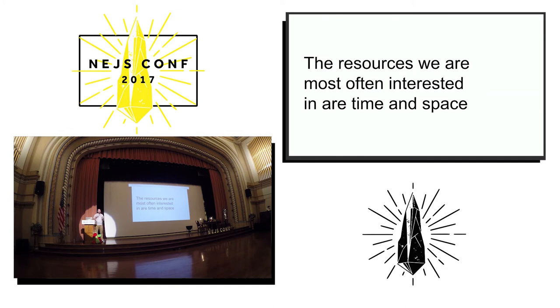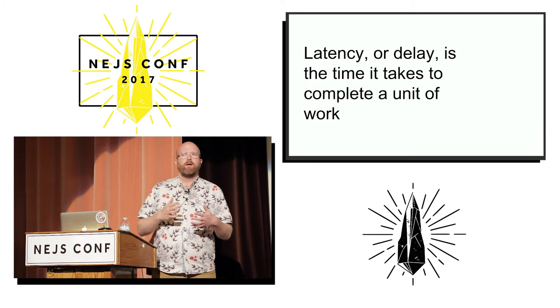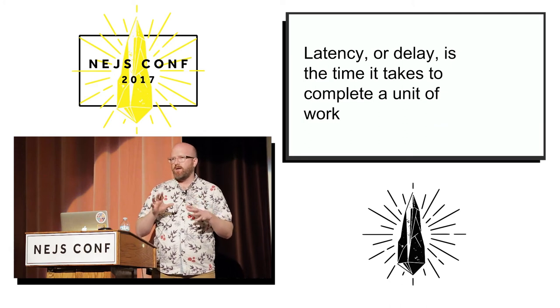In computer science and software engineering, you're mostly going to be interested in time and space — basically how long does it take to do something and how much memory or disk space do I have to use. A lot of times you can trade these two things off. Today we'll be talking about speed and time, and specifically thinking about it in two ways.